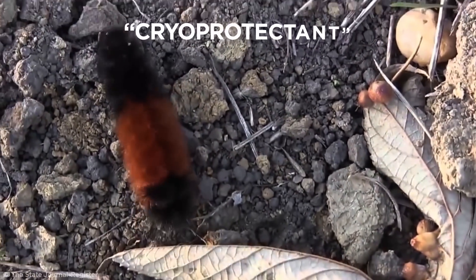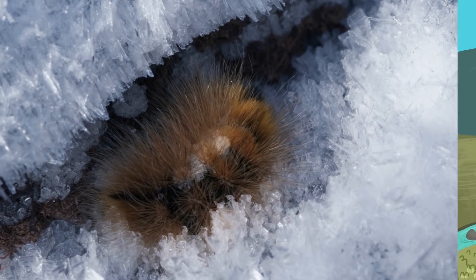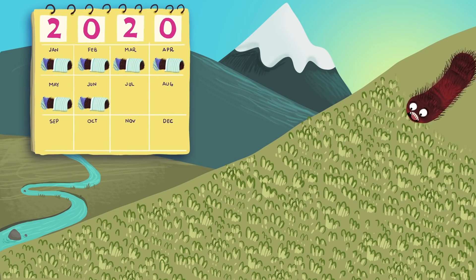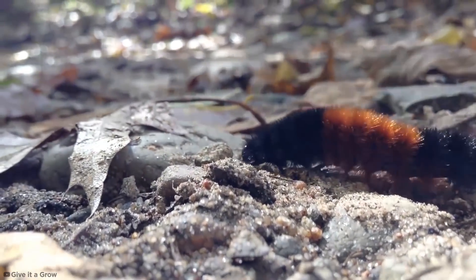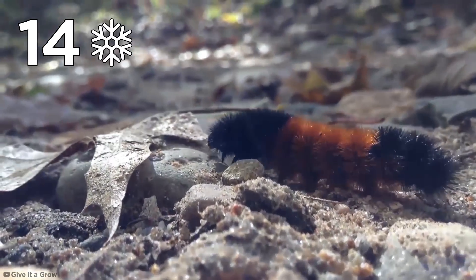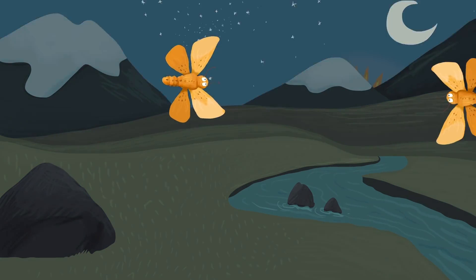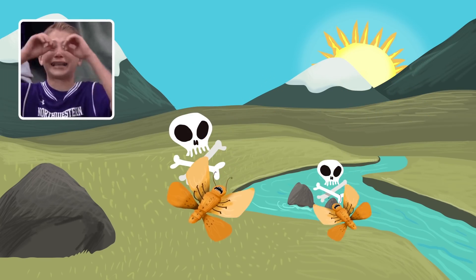It does this by producing cryoprotectin in its tissues, which allows it to freeze its heart, followed by its gut, and finally its blood. Some winters in the Arctic can last 11 months, which means it will thaw and eat for just one month before freezing again. Although some woolly bears have been known to survive as many as 14 winters, when they finally metamorphosize into the tiger moth, they ironically have only a few days to find a mate before they die. Seems like a bum deal.